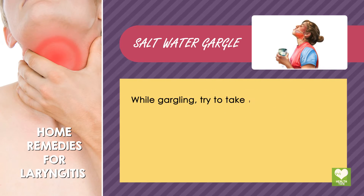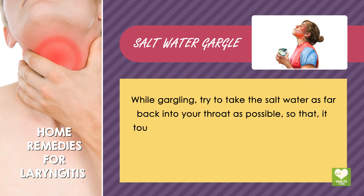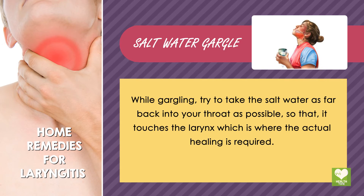While gargling, try to take the salt water as far back into your throat as possible, so that it touches the larynx, which is where the actual healing is required.